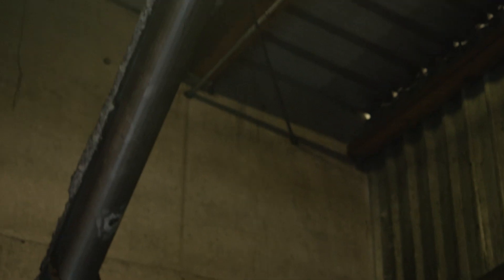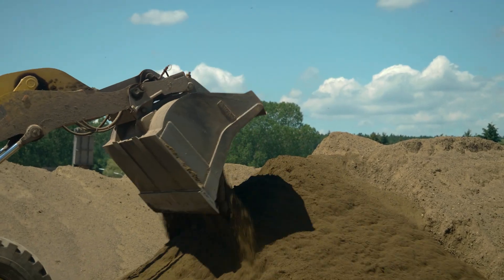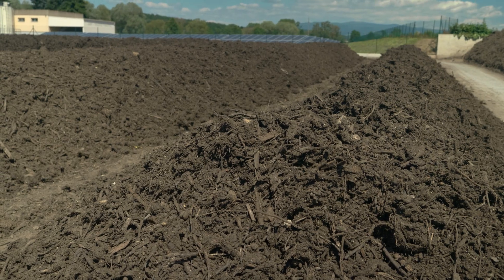Biochar is a carbon-rich material which is formed by heating biomass in the absence of oxygen. Biochar looks a little bit like charcoal powder, but instead of burning it in your barbecue, you add it to your soil where it can provide a number of environmental benefits.